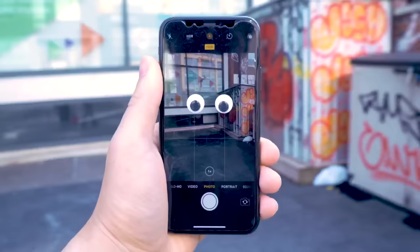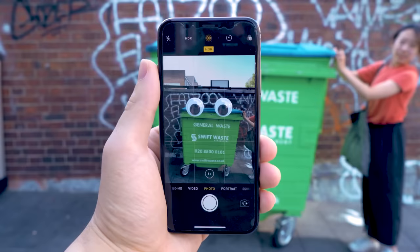As much as we love these puny peepers, we have to admit we never really eye-bomb anything ourselves because, well, who carries googly eyes on them all the time? But what if there was a more modern and convenient way to experience the joy of eye-bombing? What if we could build some sort of app that could enable anyone to eye-bomb whatever, wherever, and whenever they wanted?